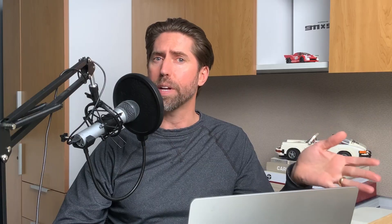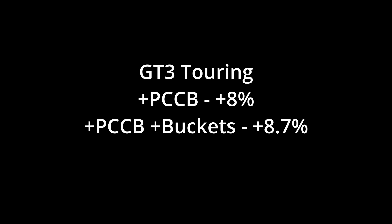When you look at the entire 992.1 GT3 landscape, the story is pretty consistent across both body styles. Lightly optioned cars lean toward PDK, whether it's a Touring or a wing GT3. But the second you start stacking the big three options — carbon brakes, carbon buckets, and paint to sample — manuals pull ahead every time. For Tourings, PCCB alone gives you about an 8% bump, buckets push that a little higher, and when you add PTS into the mix, you're looking at a nearly 16% premium over base manuals. Winged GT3s follow the same pattern, just with lower starting numbers. Base GT3s trail base Tourings by about $20,000, and even when fully optioned, that gap barely moves. Across both trims, PDK wins in base configurations, manuals win when buyers are hunting for performance and rarity, and PTS continues to be the one strong value driver of the entire GT3 ecosystem.